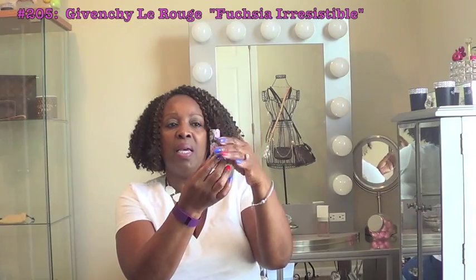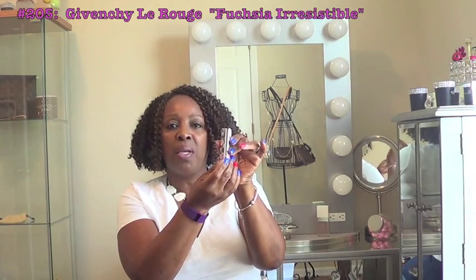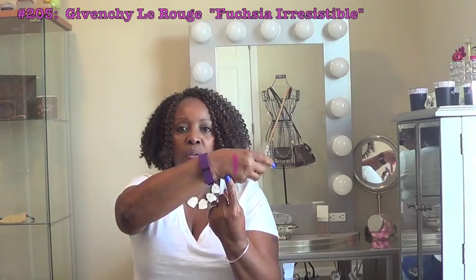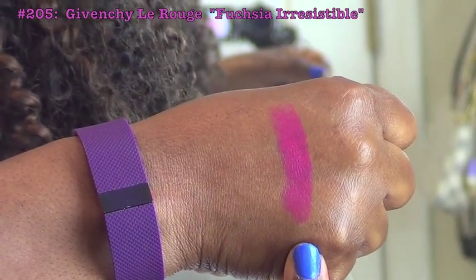As you all know, I had done a haul video before and I was showing you a lipstick that I was really loving. It's that gorgeous lipstick by Givenchy — this one is number 205 Fuchsia Irresistible. This packaging is just gorgeous; it's made of leather and has silver accents with the Givenchy emblem. This is that gorgeous fuchsia color, and it's very creamy, satiny, and really moisturizing on the lips.